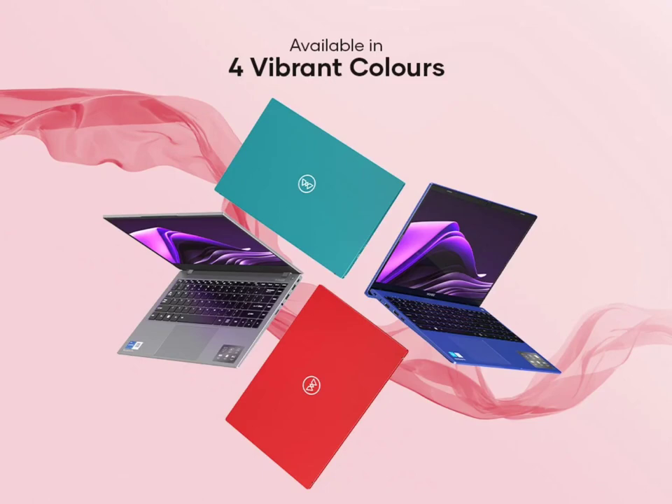Wings Platinum Smartwatch with BT Calling and 1.39-inch Circular Display has been launched in India. After recently launching the Wings Prime Smartwatch in India, the brand has now unveiled another smartwatch in the market called the Wings Platinum.